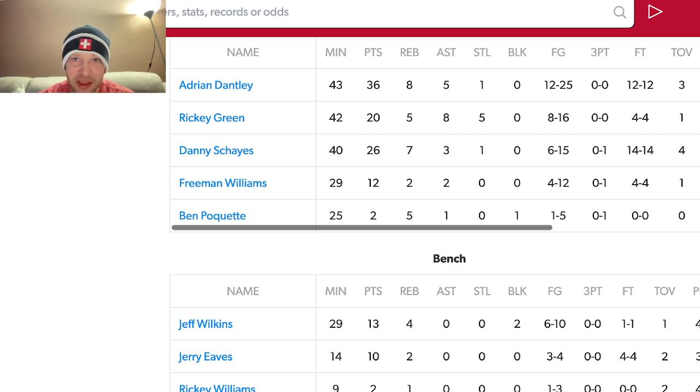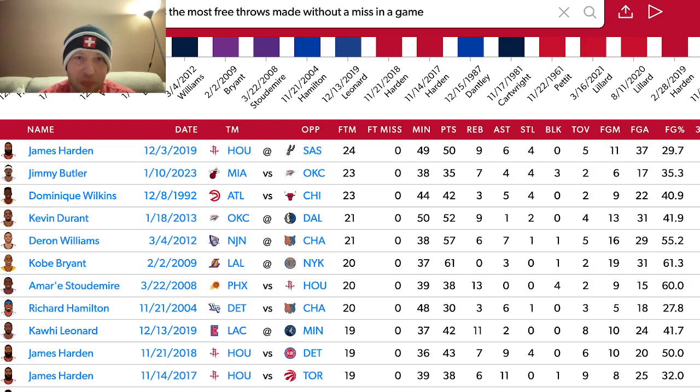Looking at most free throws made in a game without a miss individually, Jimmy Butler at 23 is just one shy of tying James Harden's record from December 3rd, 2019, when Harden went 24-for-24. Butler joins Dominique Wilkins for second most at 23 apiece. There were five other instances of at least 20-for-20: Kevin Durant and Deron Williams went 21-for-21, while Kobe Bryant, Amar'e Stoudemire, and Richard Hamilton went 20-for-20.